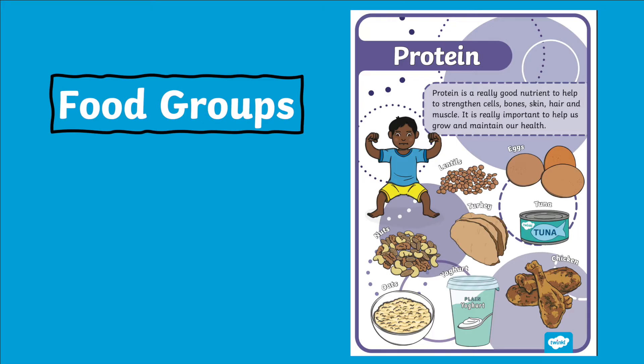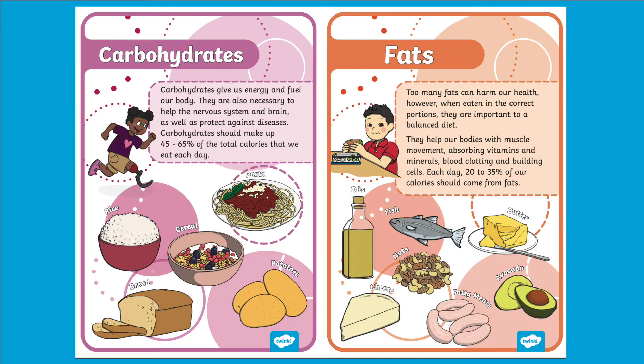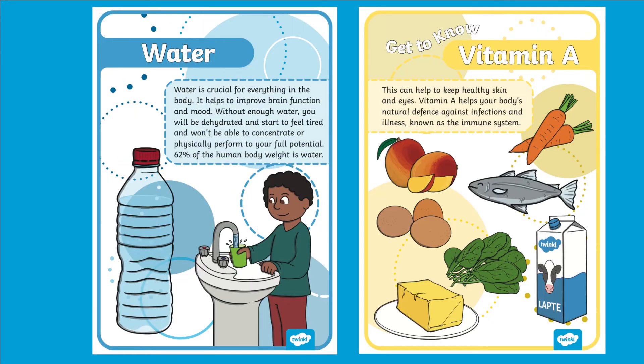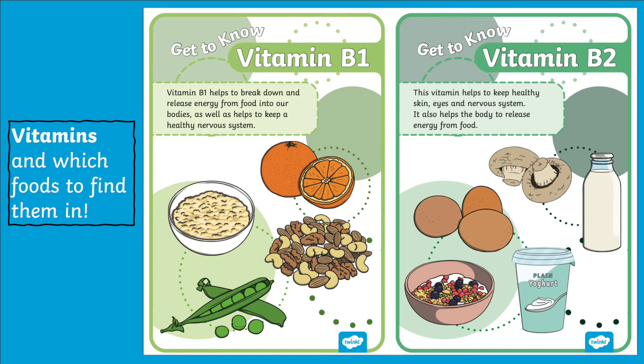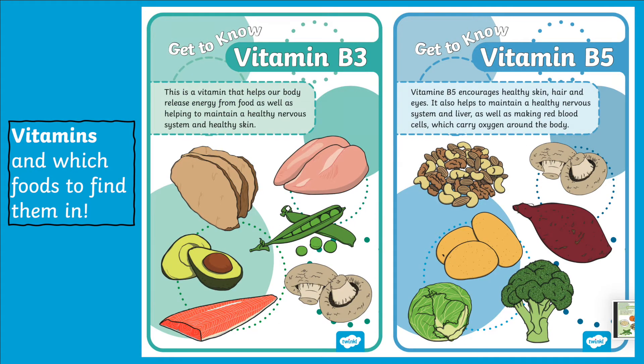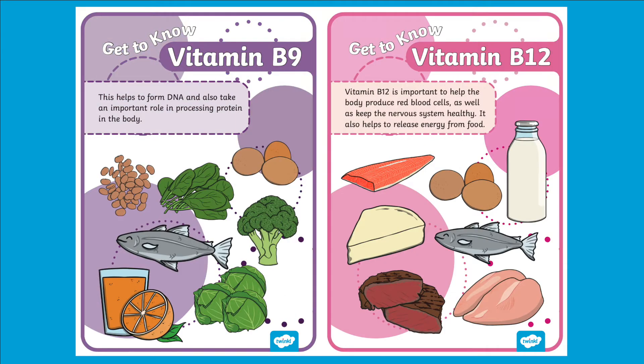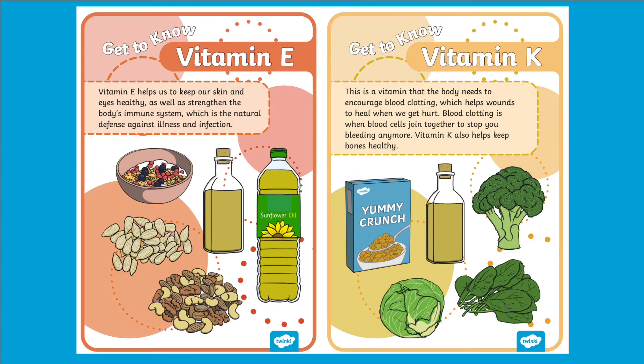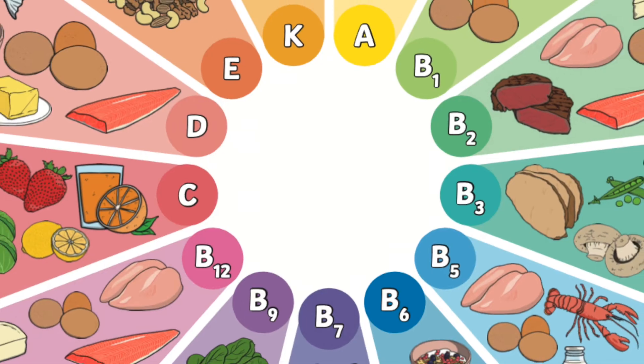Let's take a look. Here we provide display posters so children are reminded of the different food groups. We also have posters which display the different types of vitamins and which foods they can be found in.